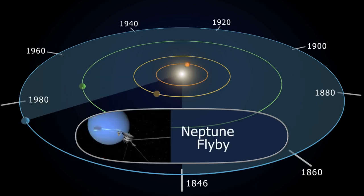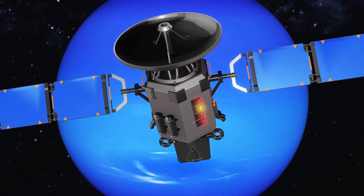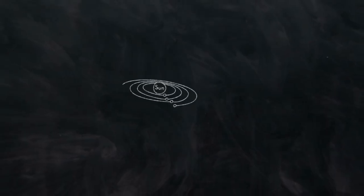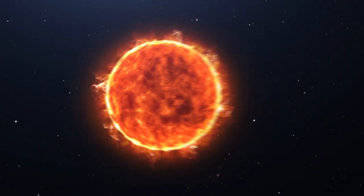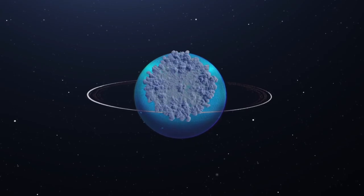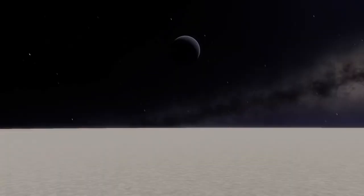Neptune receives just approximately 0.001% of the sunlight that Earth receives. Voyager 2's camera had to take long exposure shots in such a low-light situation. However, it was moving too rapidly to do so without drastically blurring the photographs. At its closest approach, Voyager 2's thrusters fired slightly, turning the spacecraft to help maintain the camera pointed on Neptune. The flyby of the ice giants by Voyager 2 yielded a lot of fresh information on these icy behemoths, exceeding everyone's wildest expectations.